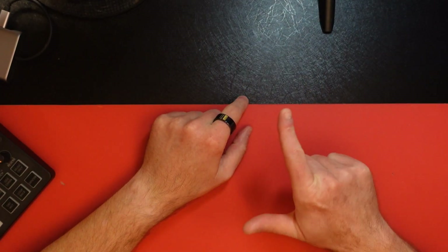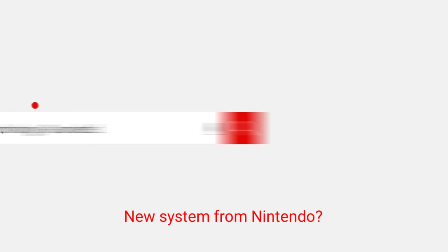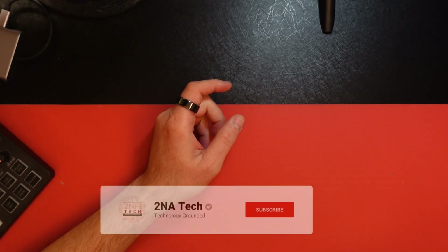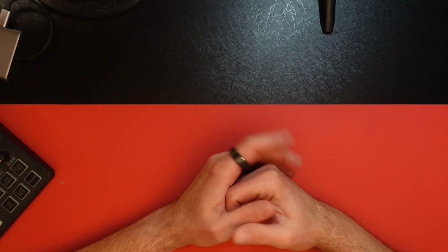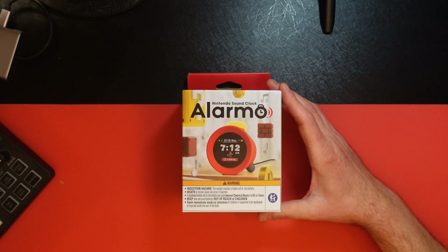All right, you gamers out there, I've got a product that's kind of unique and kind of unexpected. So, Nintendo. There's been a lot of rumors of the Switch 2, a lot of rumors just in general. Well, they did release a new product, and to the dismay of many fans, it was not the Switch 2 — but it was this: the Nintendo Alarmo.